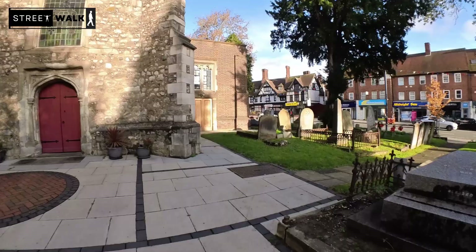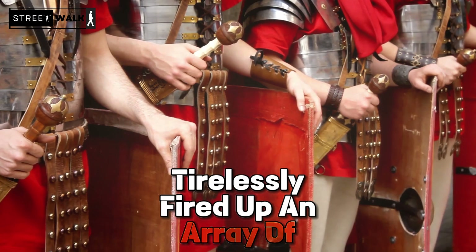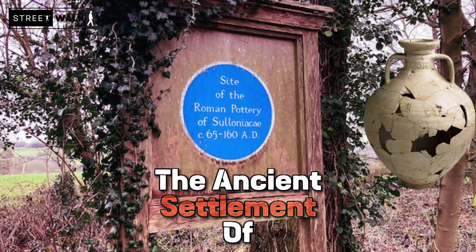Rockley Hill in Edgware was a hub of pottery craftsmanship during the Roman era, where the kilns tirelessly fired up an array of earthen vessels. This bustling spot is thought by some to be the ancient settlement of Soloniasis, a Roman footprint nestled amidst the English countryside.